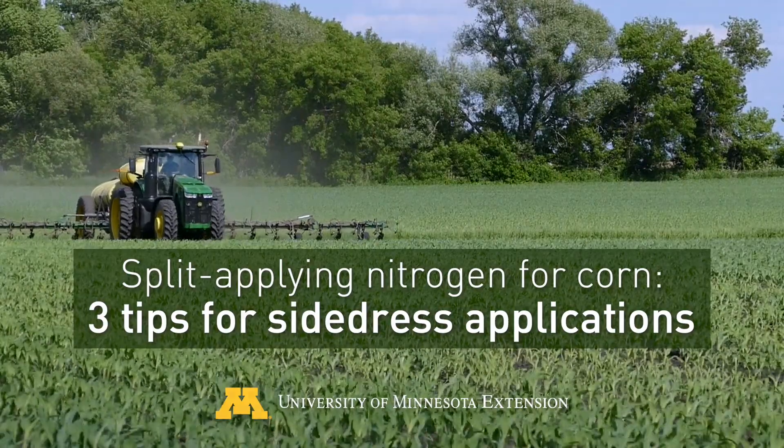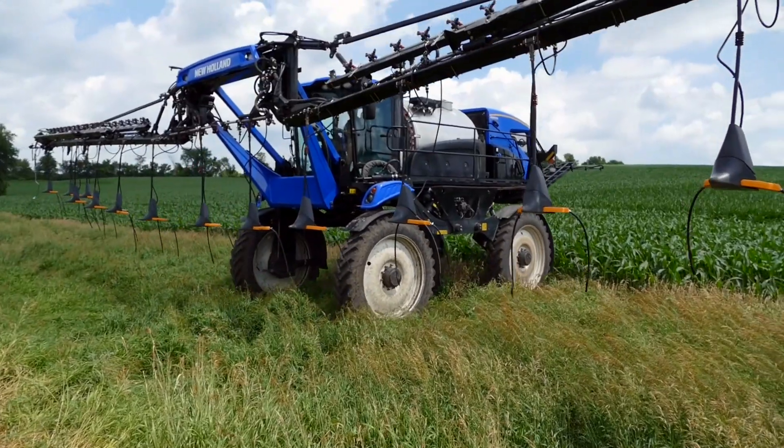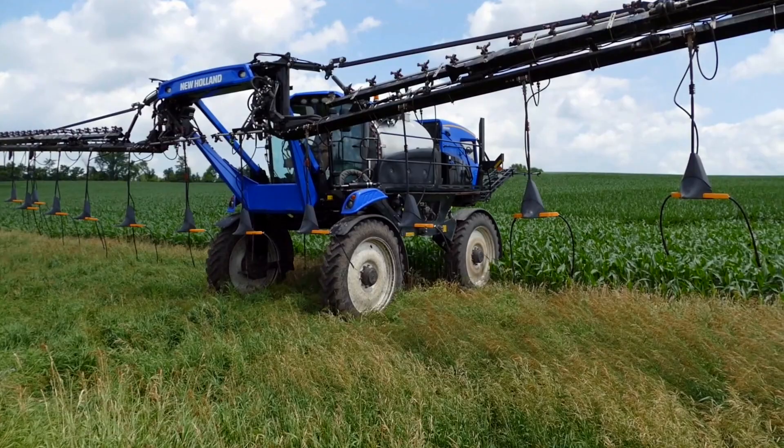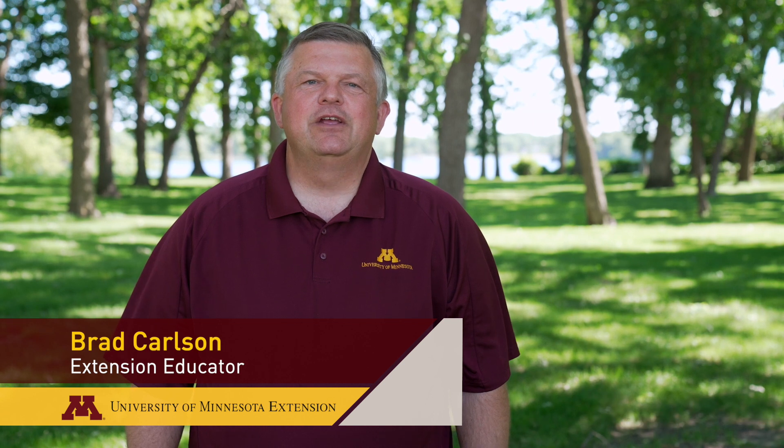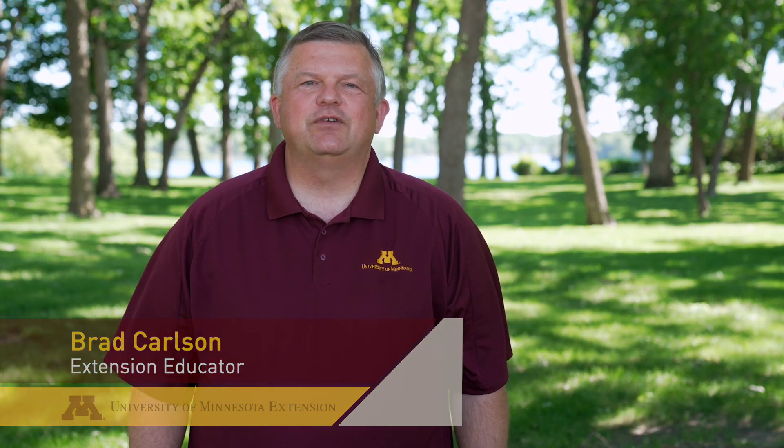Split application of nitrogen fertilizer for corn has increased in popularity in recent years as new equipment has become available. The wide range of options available to growers can be confusing. Here are three key considerations for determining which side dress practices are best for your farm.